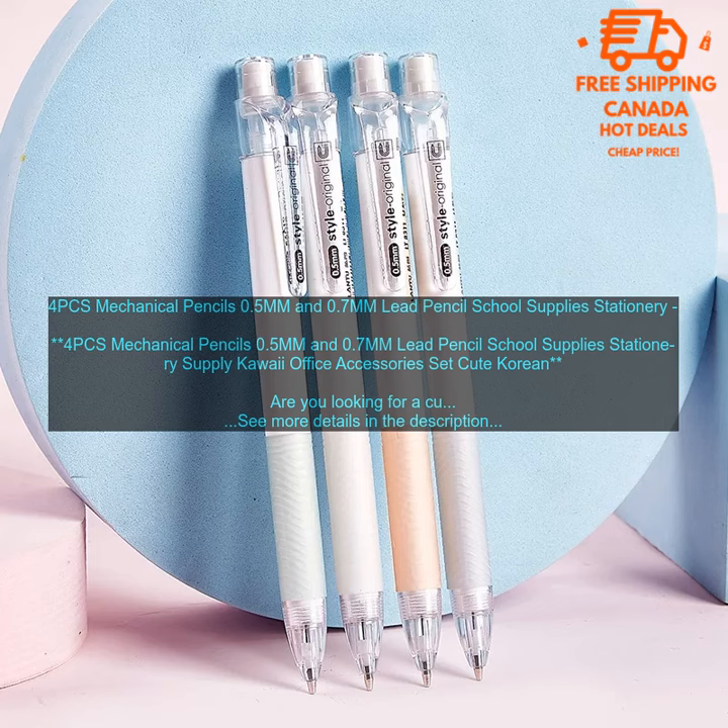Benefits: cute and stylish design, made of high quality materials, comfortable grip, 0.5mm lead, writes smoothly, easy to erase.